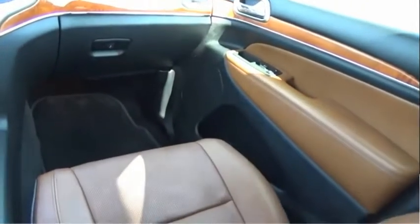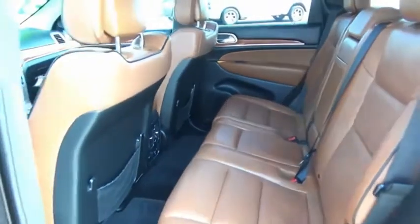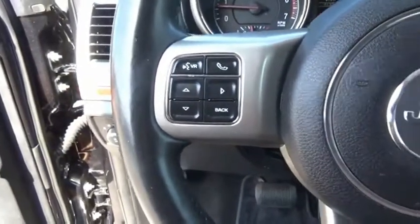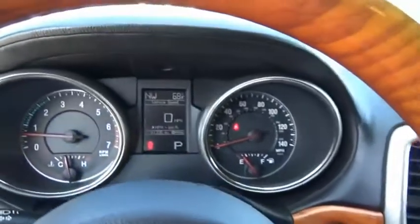The Jeep Grand Cherokee offers superior off-road capability, comparable to that of the upscale Land Rover LR3. This makes the Grand Cherokee a fine choice for families who venture off-road or vacation in the mountains or other remote areas. Come take a test drive today.